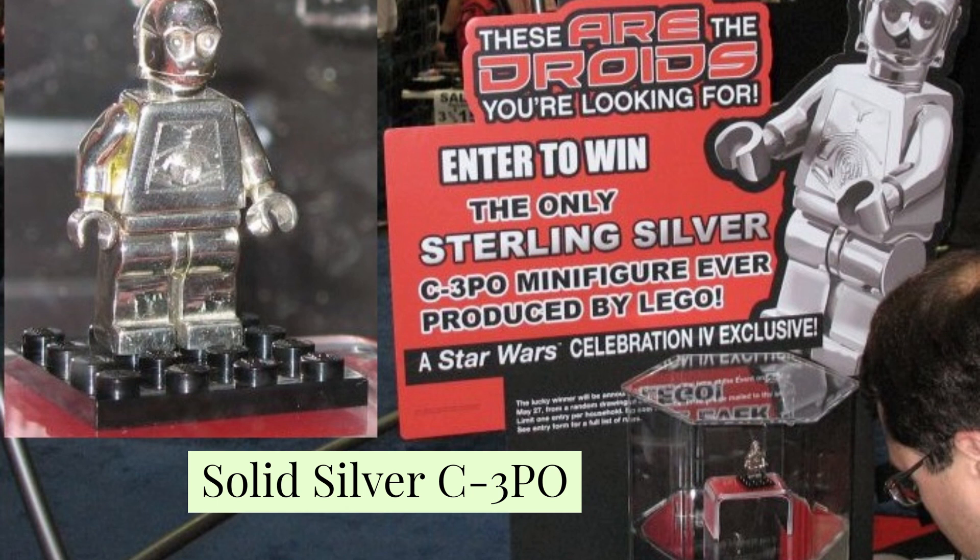We have got the solid silver C-3PO. This Star Wars Lego minifigure was given away as a prize at the Star Wars Celebration fourth exclusive contest. It was crafted out of sterling silver and it cost $34,485.95 — so roughly £35,000. That is the first one.